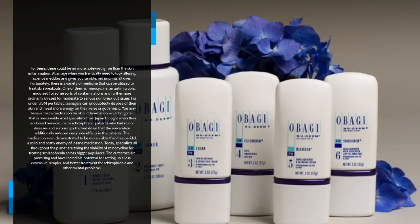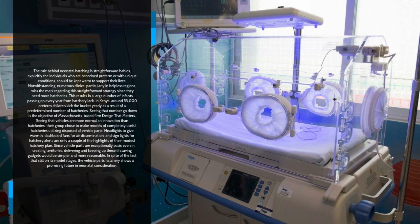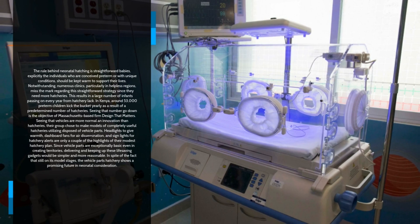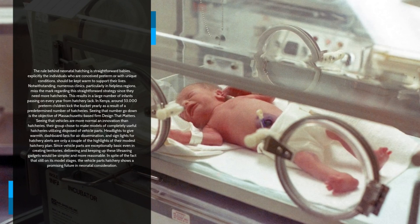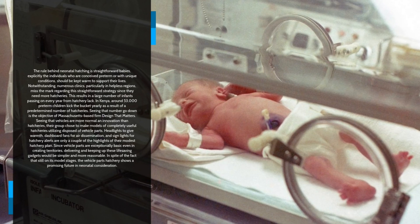Number 6: Baby Incubators Made from Car Parts. The principle behind neonatal incubation is straightforward — babies, specifically those who are born preterm or with special conditions, must be kept warm to sustain their lives. However, many hospitals, particularly in impoverished regions, fall short of this simple requirement because they lack enough incubators. This results in large numbers of infants dying every year from incubator shortages. In Kenya alone, around 53,000 preterm babies die annually due to a limited number of incubators.